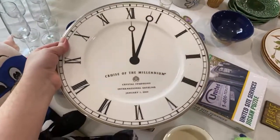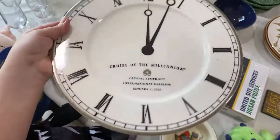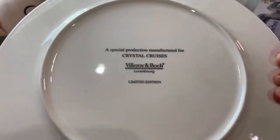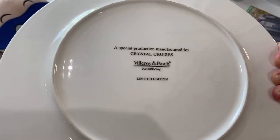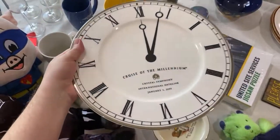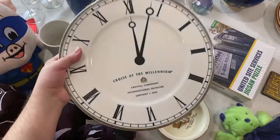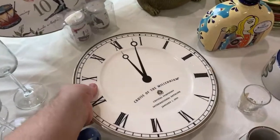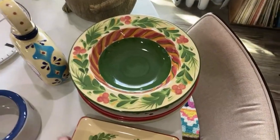I love the thought of the millennium. This is a Crystal Symphony cruise ship 'Cruise of the Millennium' piece — international dateline, millennium date — by Villeroy and Boch. We've sold Villeroy and Boch at pretty high prices; it's not all golden but this looks super cool. It has a pretty little silver ring on it and can go for about fifty dollars. I paid two dollars.